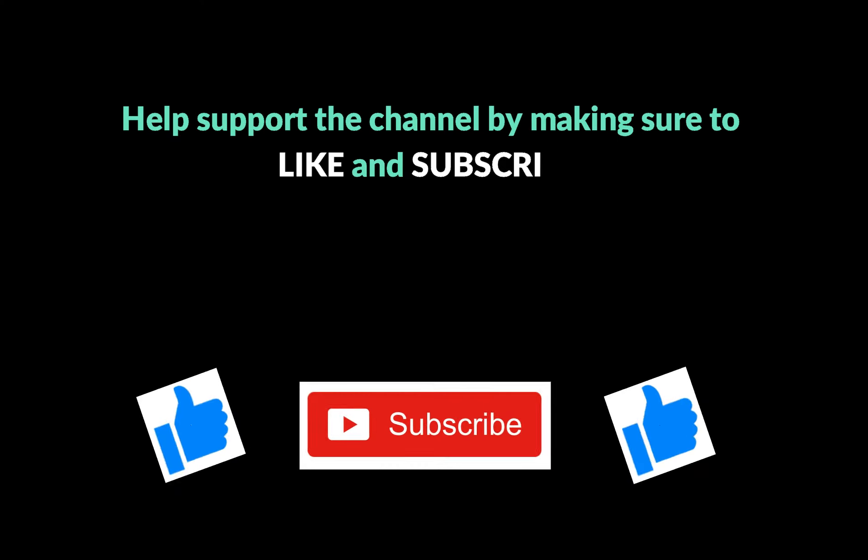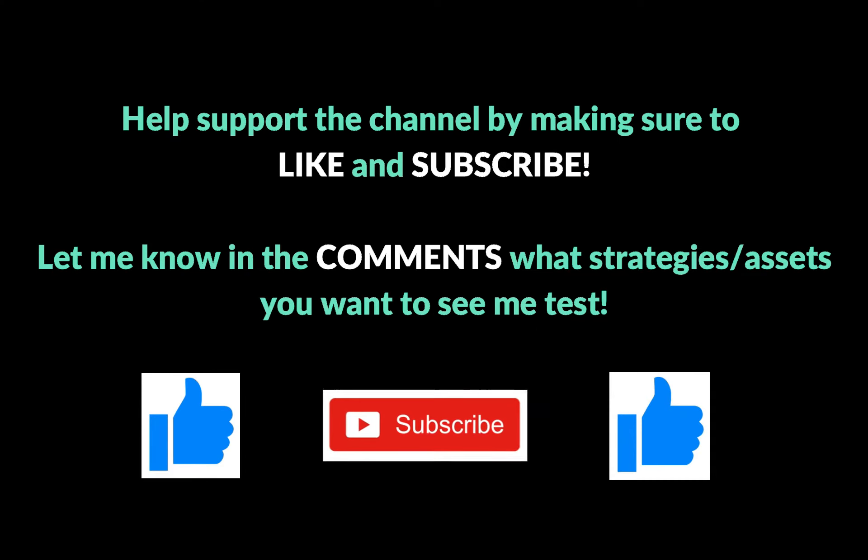Before we get into the video, if you like this content and want to support the channel, all I ask is that you hit the like button, subscribe, and let me know if there's another topic you want me to analyze, back test, or do a deep dive on.